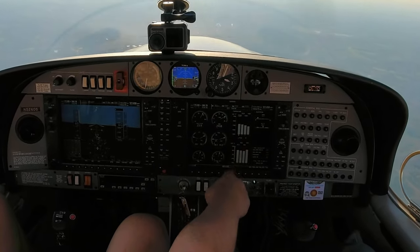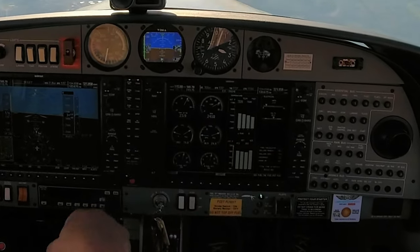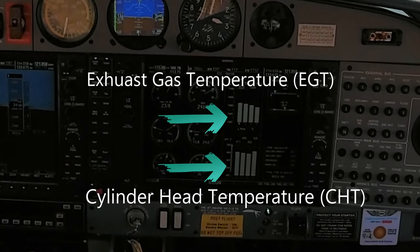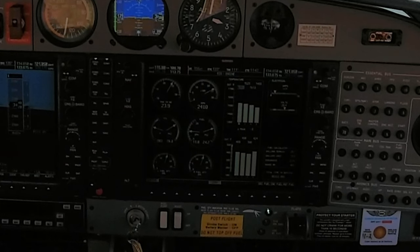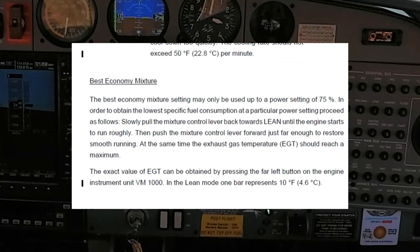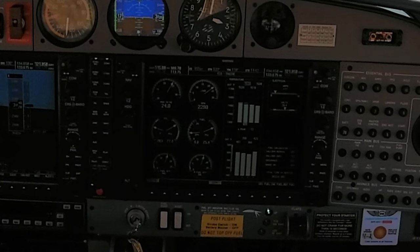Once you reach the peak, it also has a delta meter so you can tell how much you've changed your temperature and you don't have to do math in your head. This is straight out of the POH — they say pull the mixture back until the engine stumbles. Okay, there's the stumble.